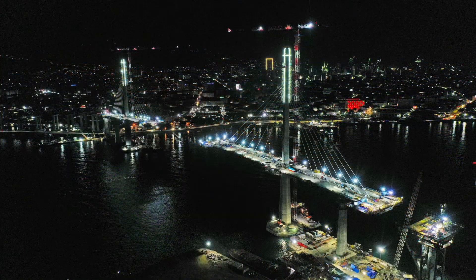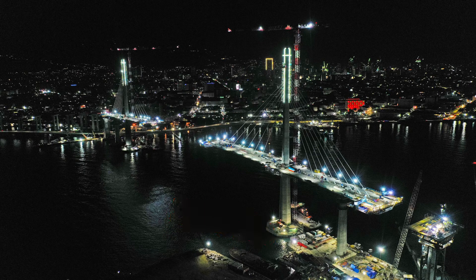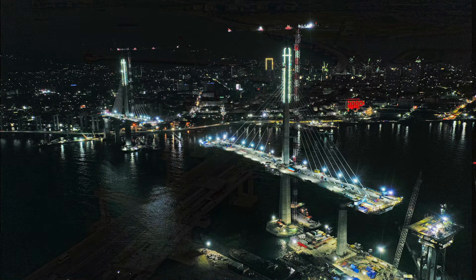Also completed in time for the commemoration of the 500 years of Christianity in the Philippines in April 2021 are 840-meter-tall crosses and their light fixtures on top of the two CCLEX pylons spanning the Mactan channel.